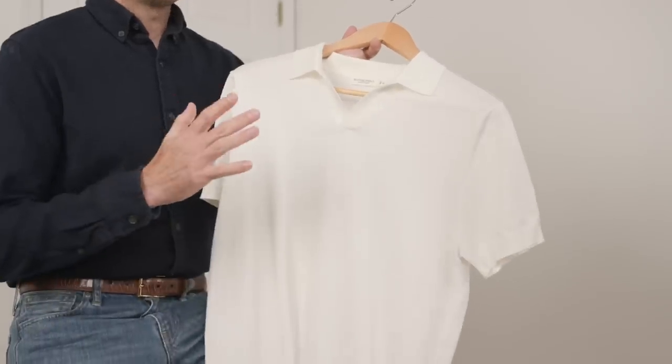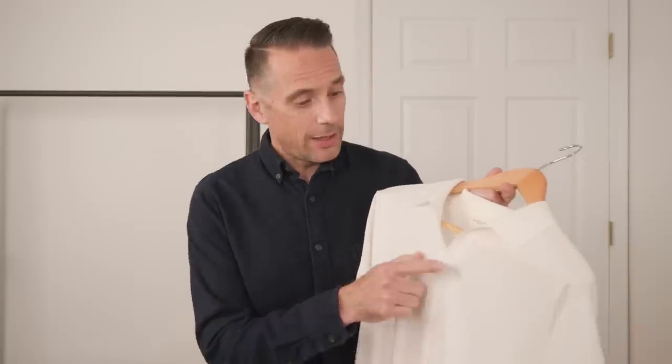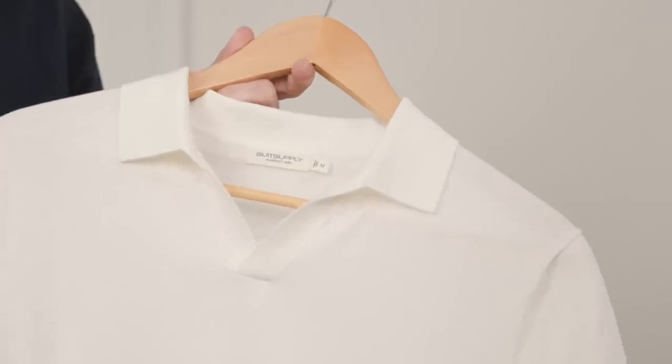Up first we have this Off-White Knit Polo. It's a mix of cotton and silk — 70% cotton, 30% silk — light and breathable. The placket is buttonless, so it has a very chic look. A polo is a wardrobe essential, and this is a really unique and elegant take on that.